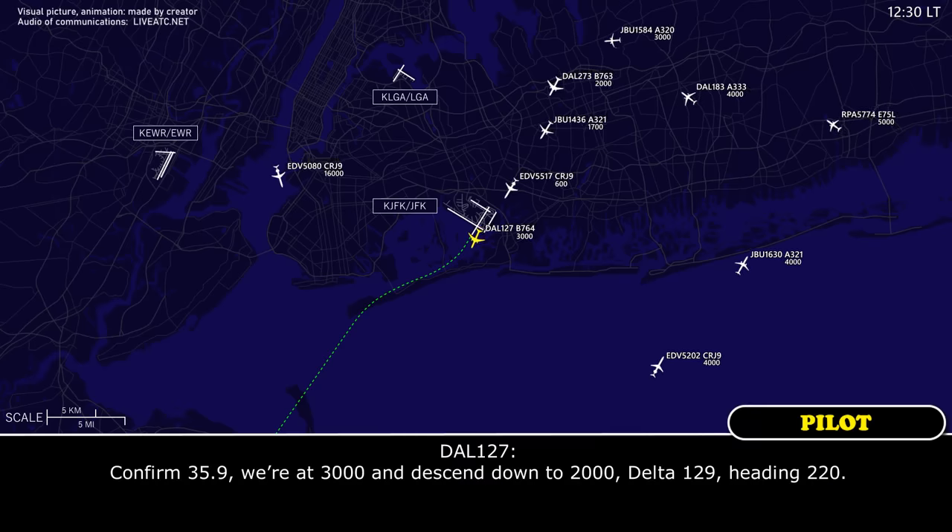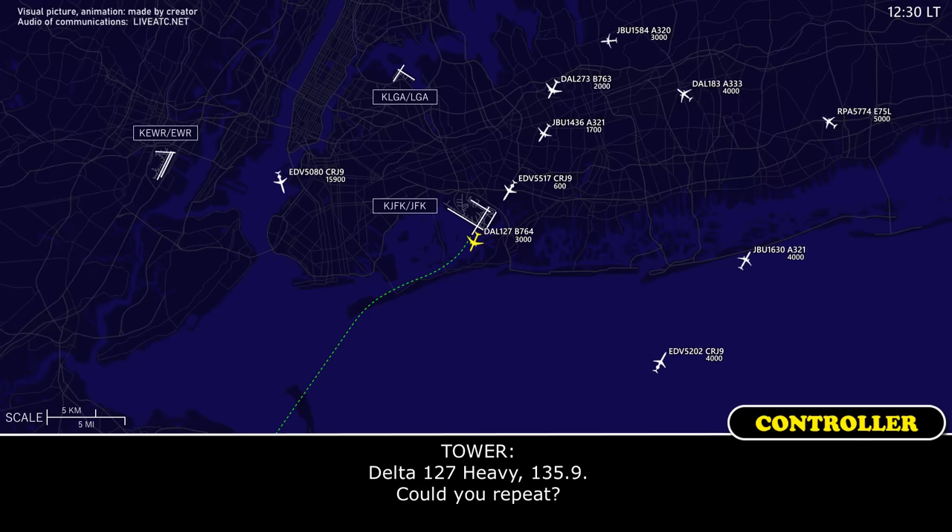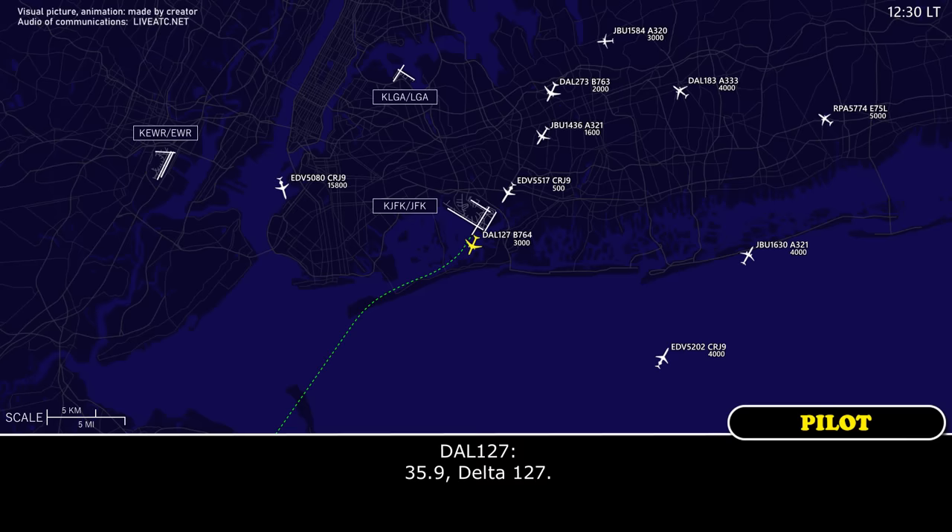135.9, we're at 3,000, and descending now to 2,000, Delta 127, heading 220. It goes 125.19 — 135.19 for the repeat. 35.9, Delta 127.